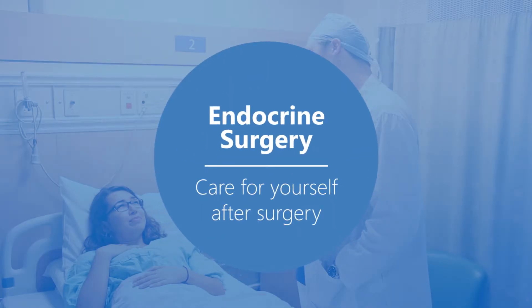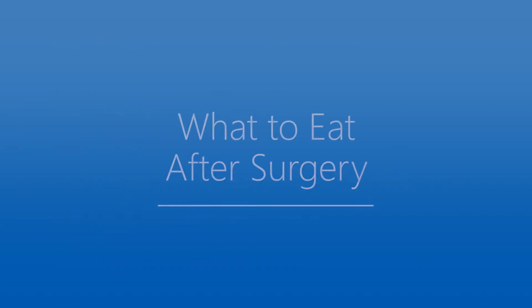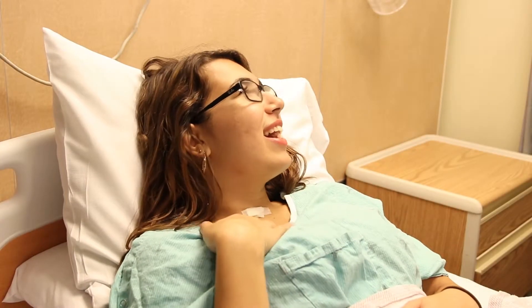Endocrine surgery: caring for yourself after surgery. In this video, you will learn how to take care of yourself after your endocrine surgery. This includes what to eat after surgery, how to prevent infection, what you should know about your calcium intake, thyroid supplements, and follow-up appointments.